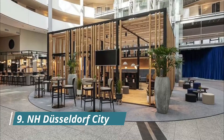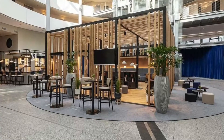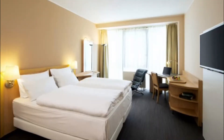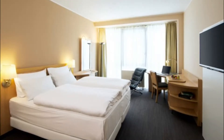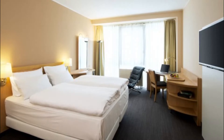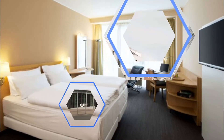Number nine: NH Düsseldorf City. This four-star hotel is a 10-minute walk from Düsseldorf main station. It offers impressive modern architecture, use of a sauna area, and a fitness room. It is close to downtown, and guests report that the rooms are very nice.